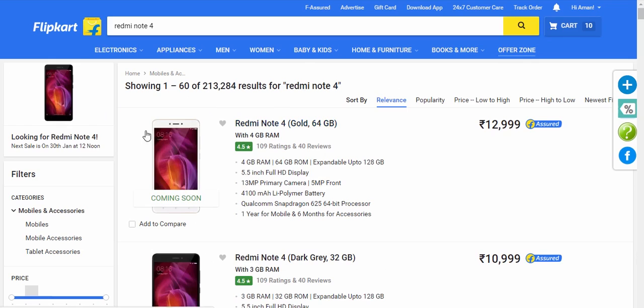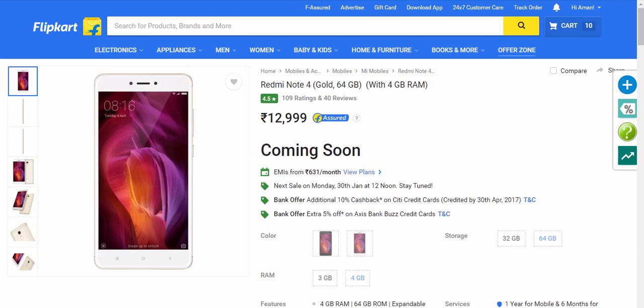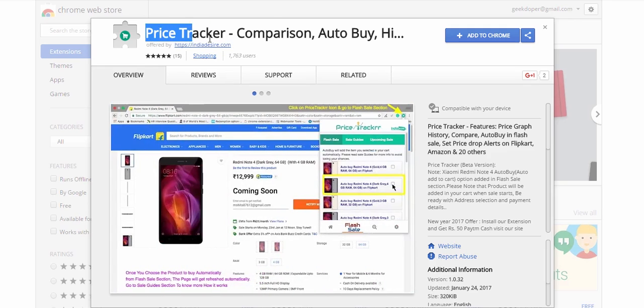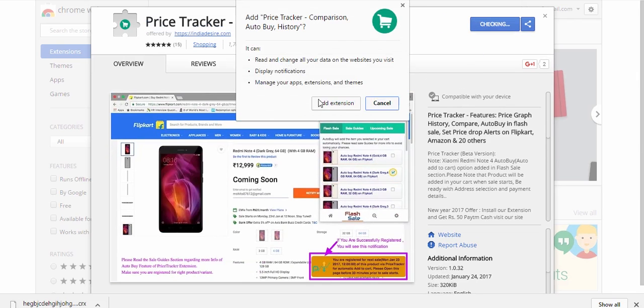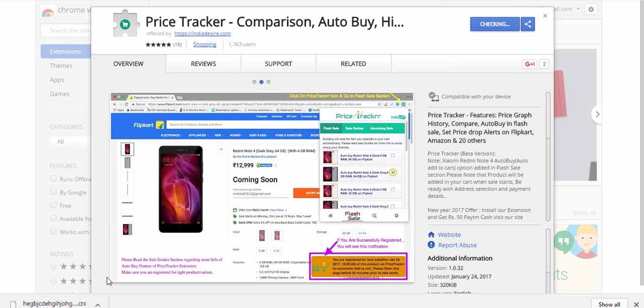Just go to the link in the description box, which will take you to the Chrome Web Store. There is an extension called Price Tracker, made by India Desire — thanks to them for making this cool extension. It can help you buy the Redmi Note 4 during flash sales, including all variants.